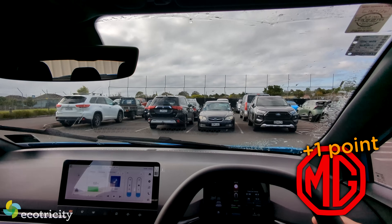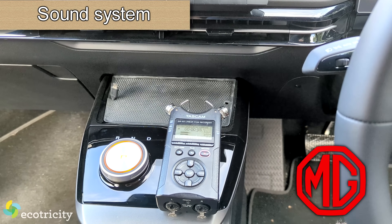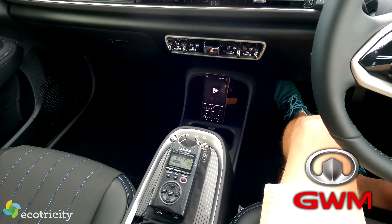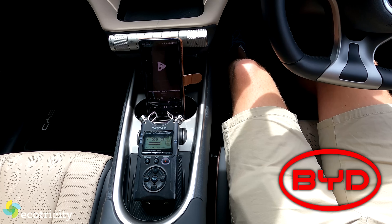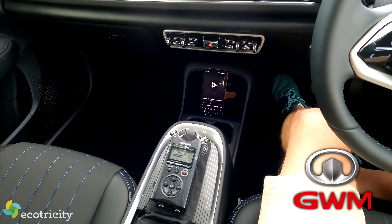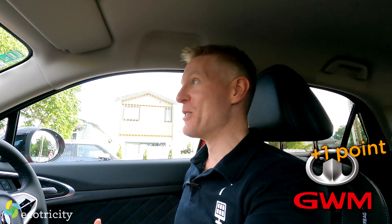And lastly, before we get back to driving, which has the best sound system? The Aura's is actually not bad — well done, Great Wall.